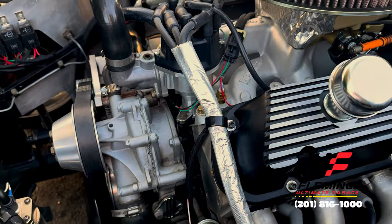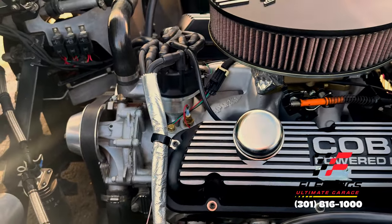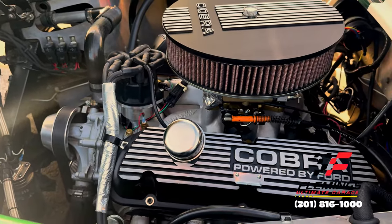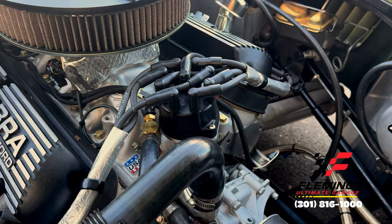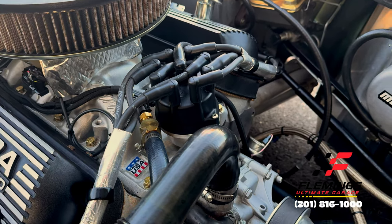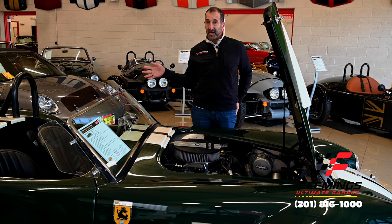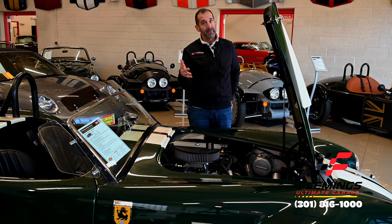You might ask why it doesn't have 600 or 700 horsepower. Well, because you can't drive it. 450 horsepower in a 2,500-pound car — imagine a 5,000-pound car with 900 horsepower. This car is plenty. Thank God it's got big wheels, tires, and big brakes — you've got to be able to stop if you go fast.